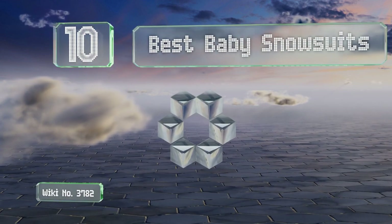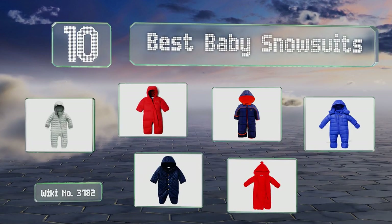EasyVid presents the 10 best baby snowsuits. Let's get started with the list.